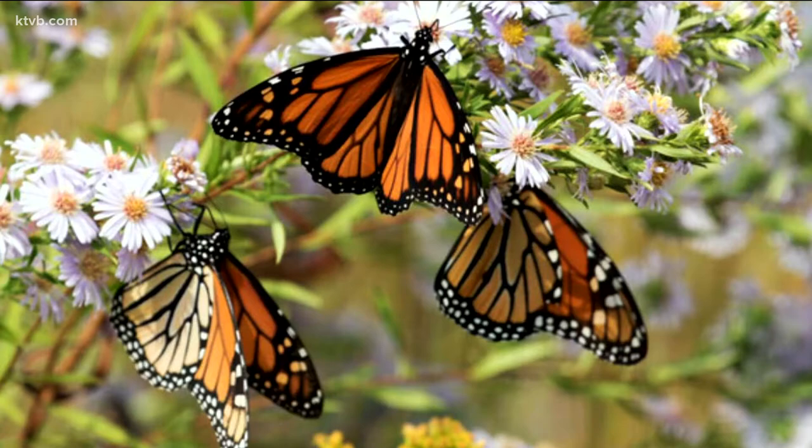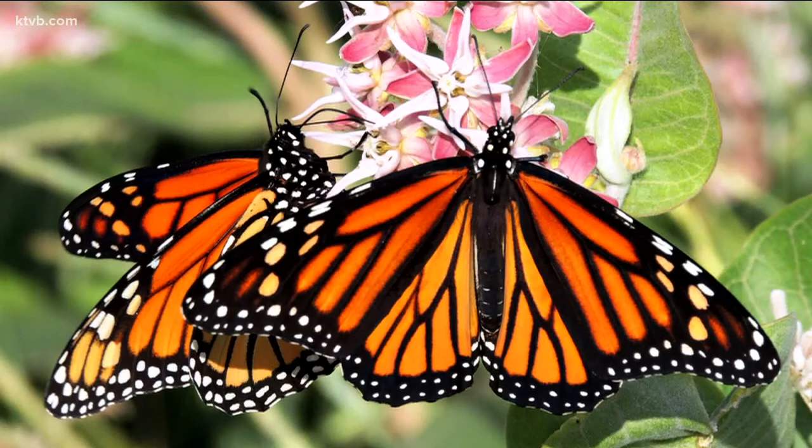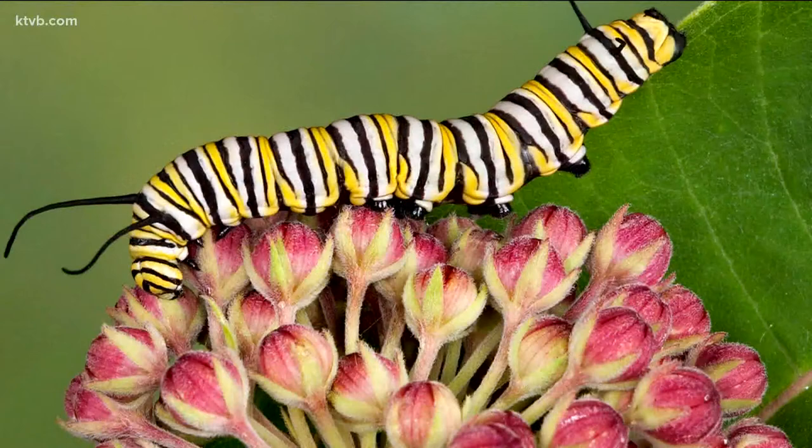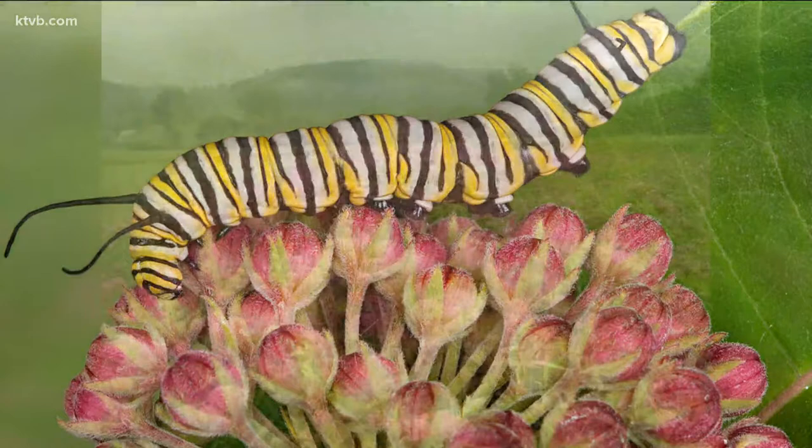One of the biggest problems is the lack of a necessary food source — the milkweed. Monarchs need milkweed. In fact, it's the only thing that young monarch caterpillars, which transform into monarch butterflies, will eat. But these plants have been disappearing rapidly, eradicated from farm fields and public lands by weed killers and land development.